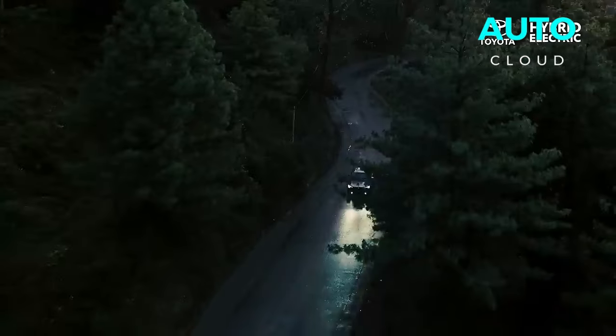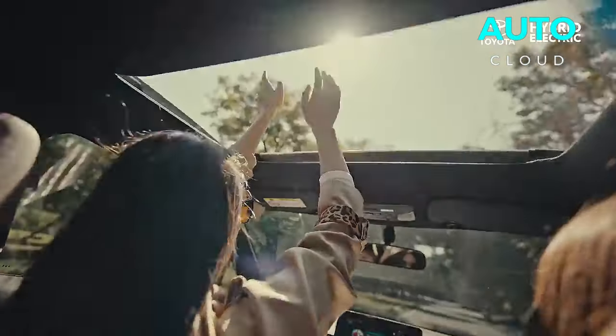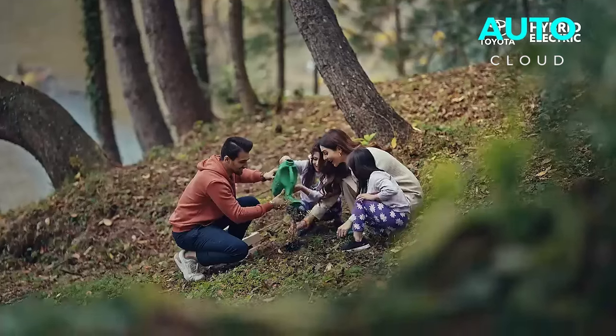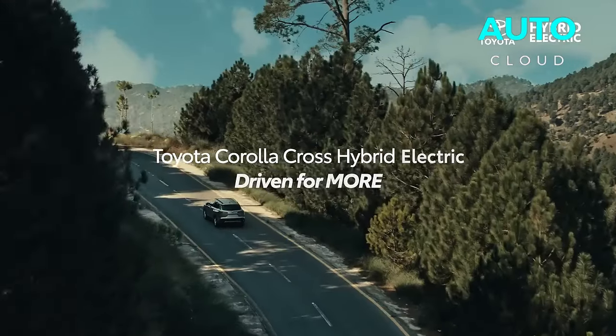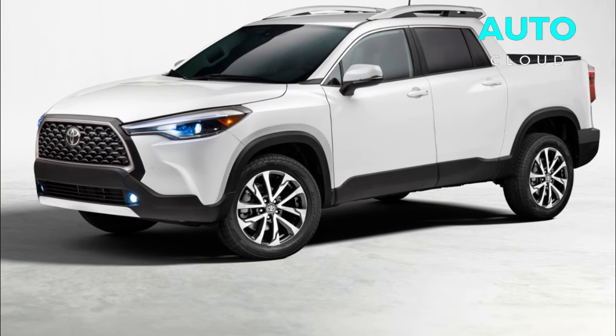This wouldn't only reduce carbon dioxide emissions, but also enable a smooth and quiet driving experience. The ability to travel short distances on electric power alone will be a common feature, making the new Corolla Cross even more eco-friendly.